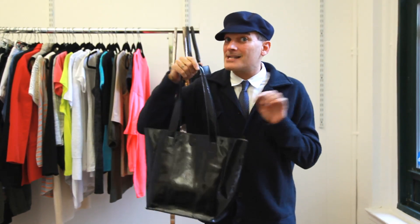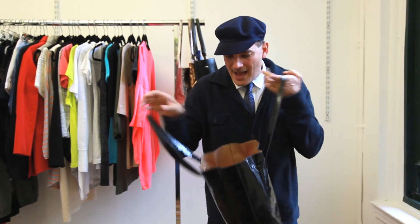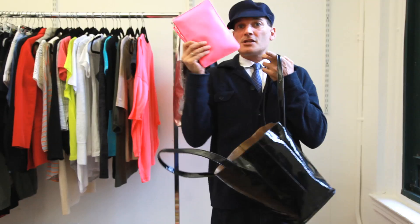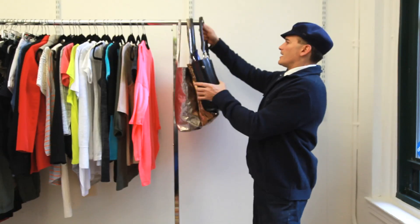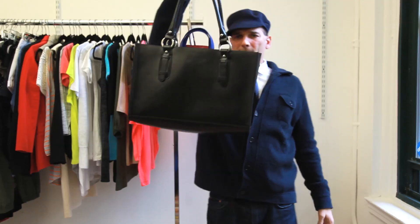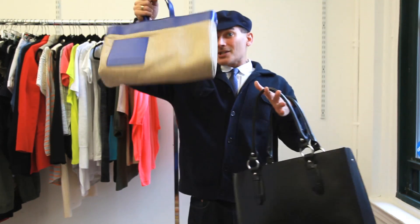Why do I say bags as in plural? Because there's a surprise inside the bag. I don't just give you one bag — I give you two bags, three bags, all for the price of one. Look at this. Amazing. Big bag — great for the beach, great for the office. And again, not just one, but two.